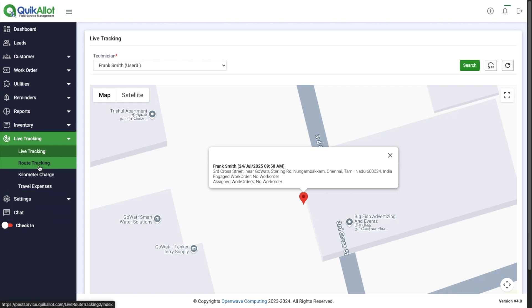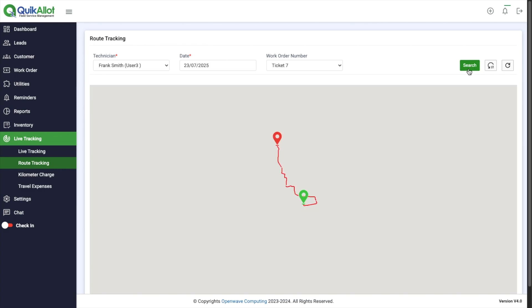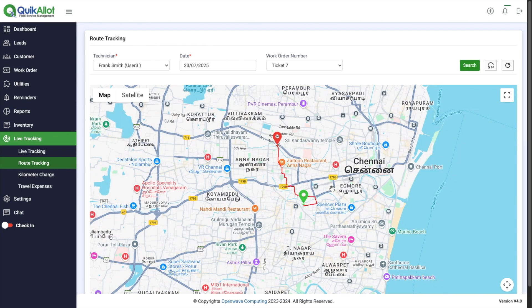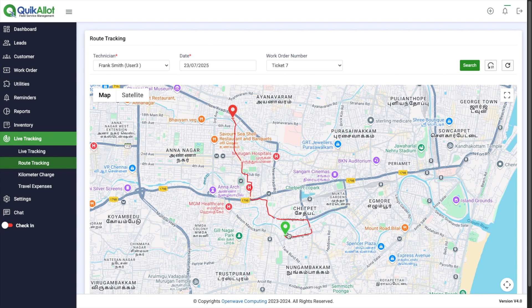Click on route tracking. Select Frank Smith. Select date. Select work order number. Click search. You can now see the route taken by Frank to the work site.